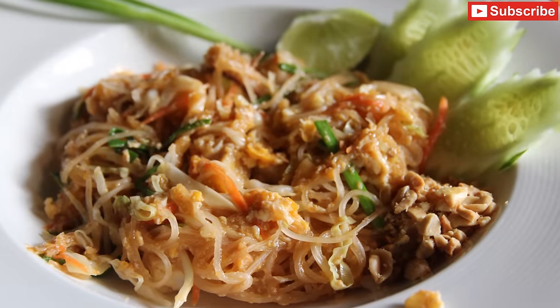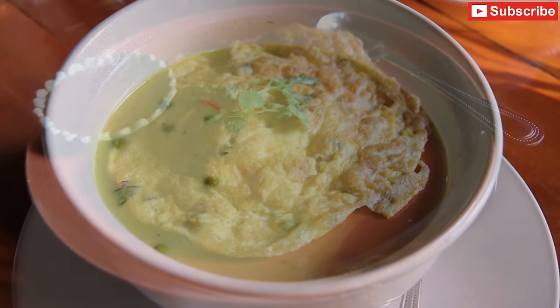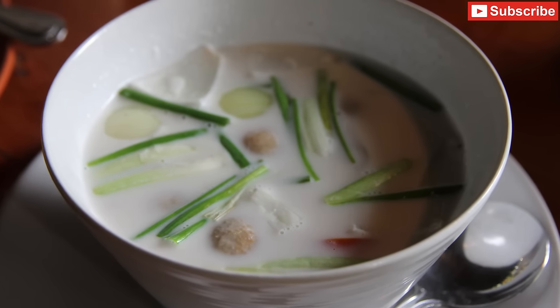So we've got a pad siu, we've got a green chicken curry, omelette with pork, and also a Tom Ka Gung, which is prawns with coconut milk.